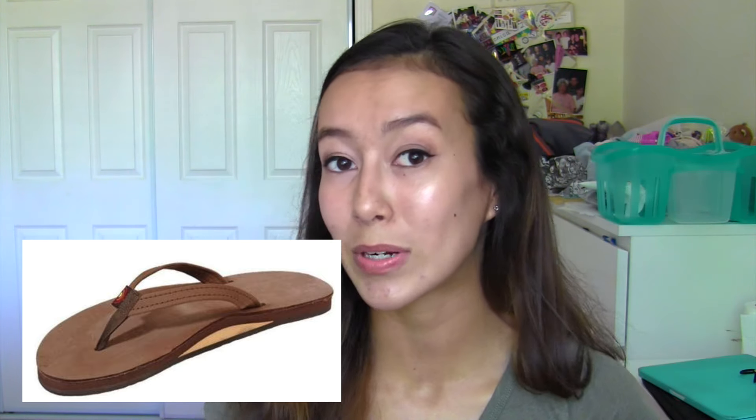Another pair of shoes that I got — they're outside right now — are just the Rainbow flip-flops. I got some nice leather Rainbow flip-flops. I'm so happy that I finally got them because I wear flip-flops every single day. Anyways, onto my haul.